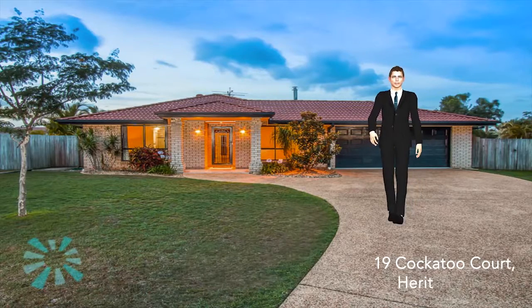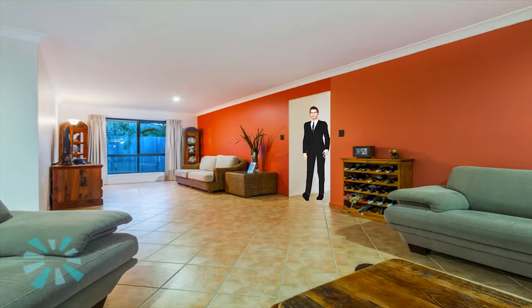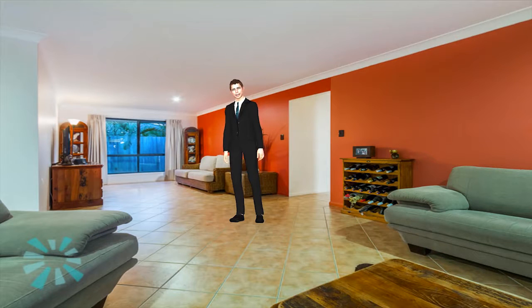Hi, and welcome to 19 Cockatoo Court Heritage Park. Idyllic family living takes on a whole new meaning with this sublime family home.